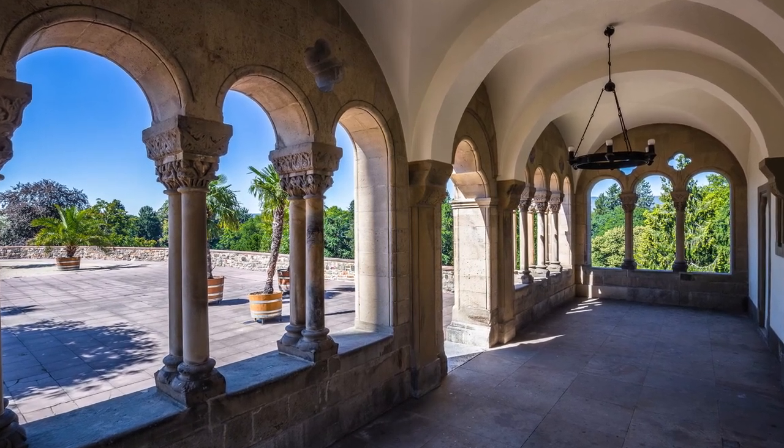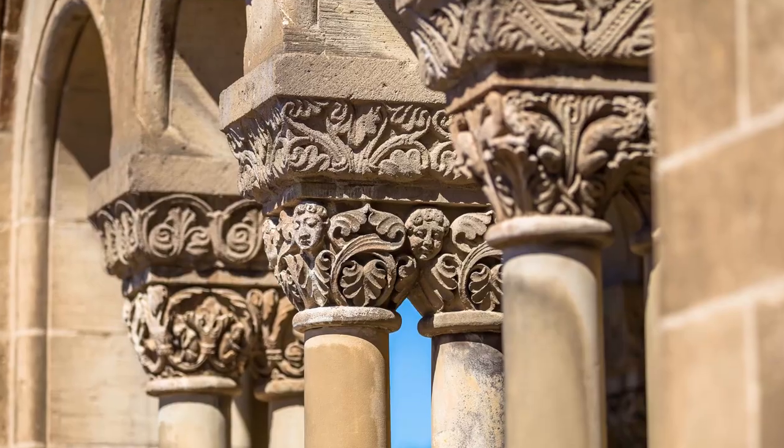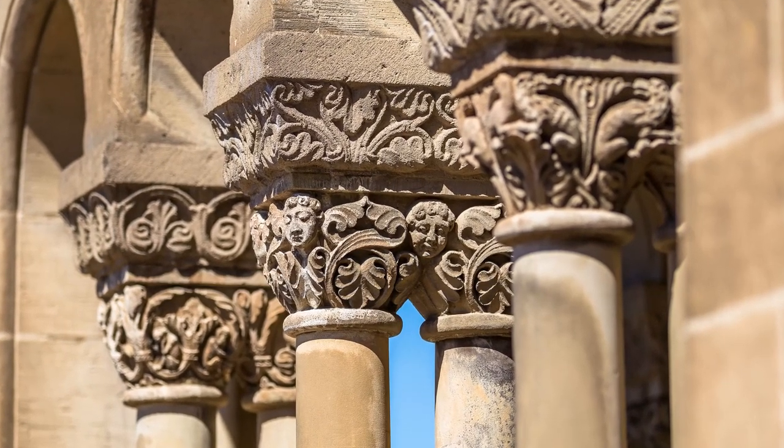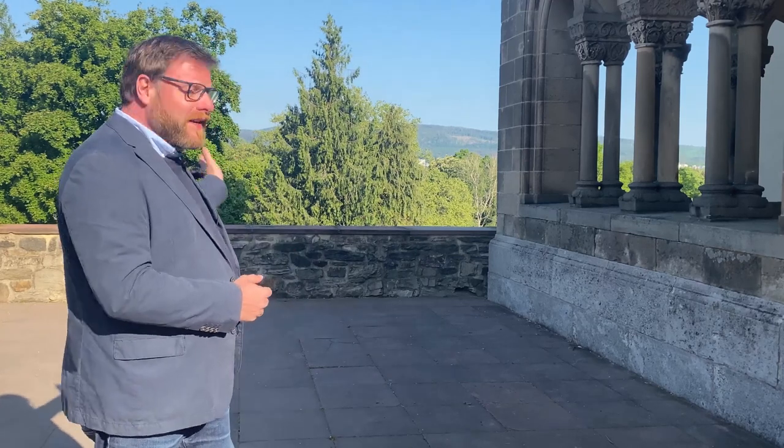Und diese Kapitelle wurden hier in dieser neoromanischen Halle als sogenannte Spolien wiederverwendet und eingebaut. Zur Architektur der Romanischen Halle gehört auch die ganze Gestaltung der Umgebung. Das beginnt mit einer Rampe, die es früher hier gab, die aus dem Park herauskommt.